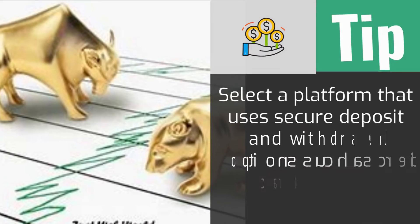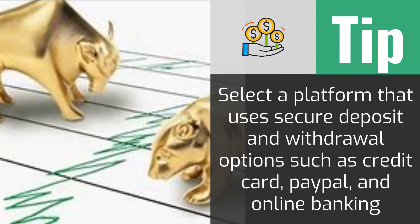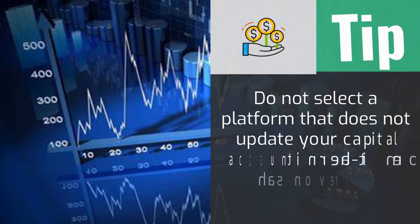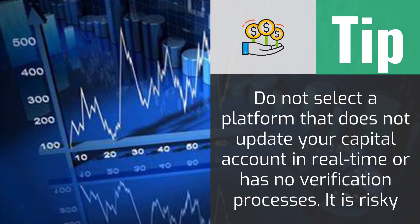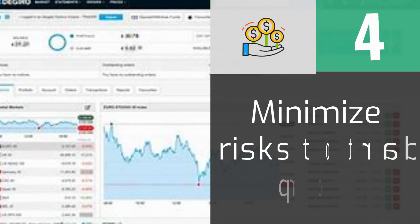The third step is to ensure that the selected platform accepts secure payment methods such as credit cards and online banking, to avoid the inconvenience of visiting the bank all the time. The selected platform must be functionally stable to update payments on your trader account in real time.